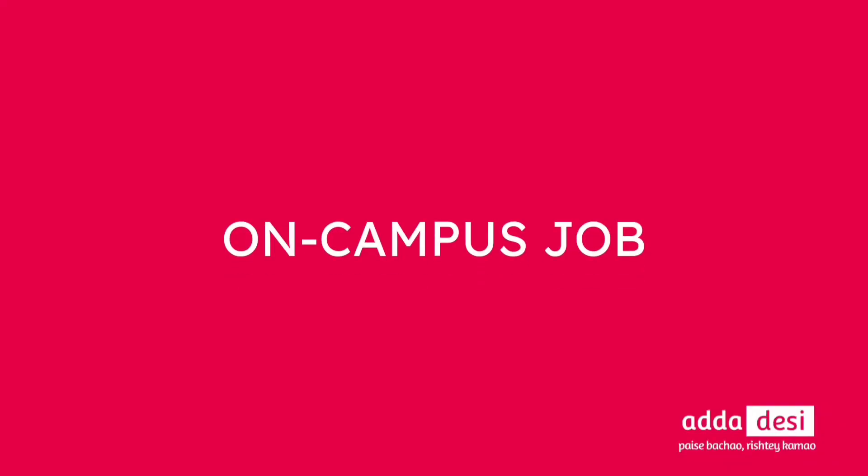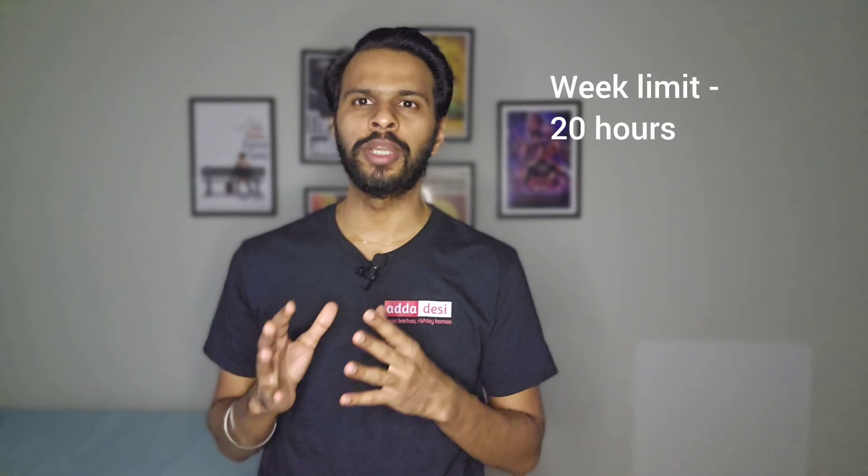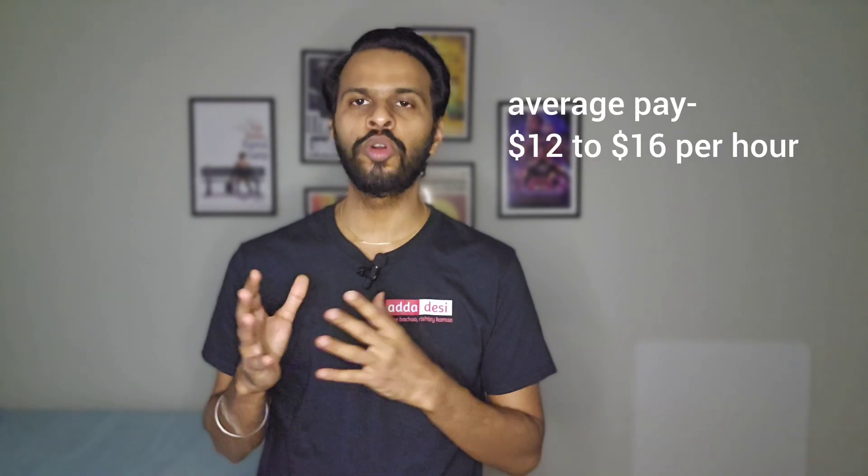Next, let's talk about on-campus jobs. CU Boulder has an online job portal for on-campus job applications. You can apply directly in the portal using your resume even before you start the semester. International students can work 20 hours per week during fall and spring semesters and over 20 hours during vacation periods. Average pay at this university could be around $12 to $16 per hour.